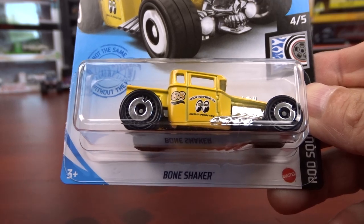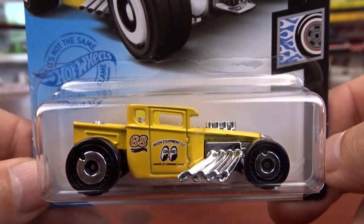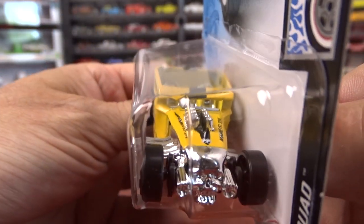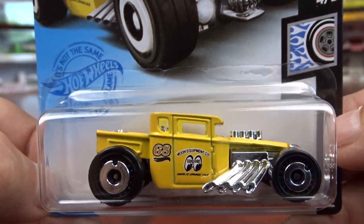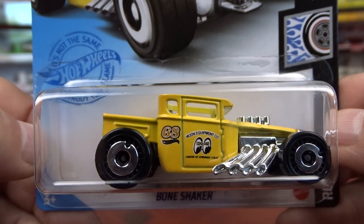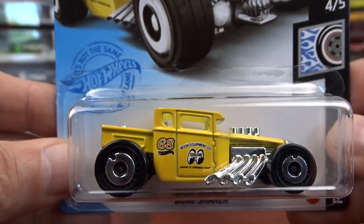And then we got the Bone Shaker, which I'm not a big fan of Bone Shakers, but this one here was Moon Eyes, so I had to grab it. It is kind of cool, done in yellow. I think they did a great job on the paint with the Moon Eyes on it. I do like this one — it is pretty neat.